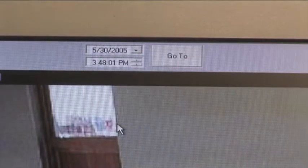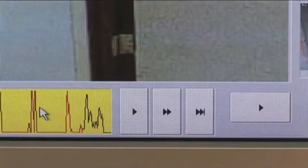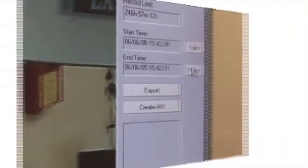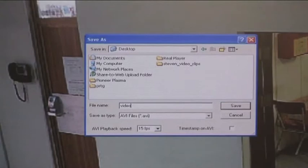The system allows instant retrieval of video at the click of a button. Monitoring and image retrieval can be performed from anywhere with a network connection. A single 120GB disk is sufficient storage for 60 days of footage from 10 cameras.